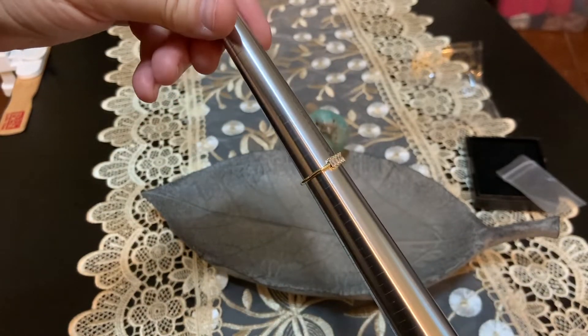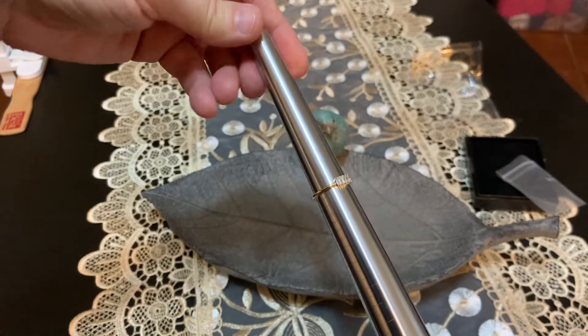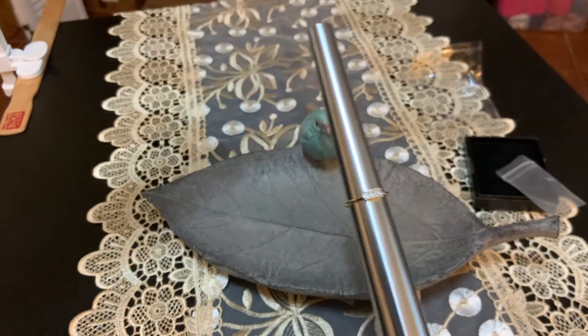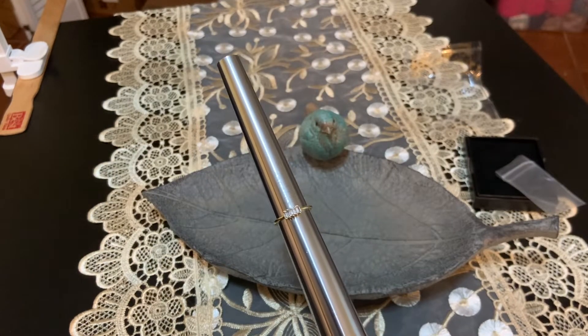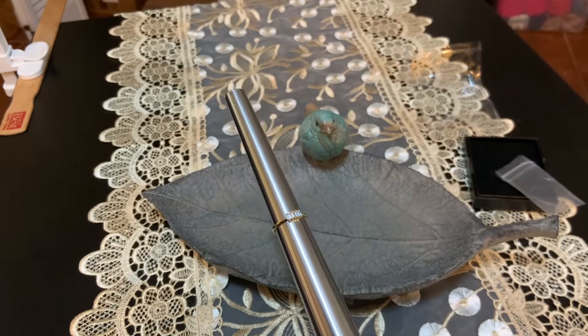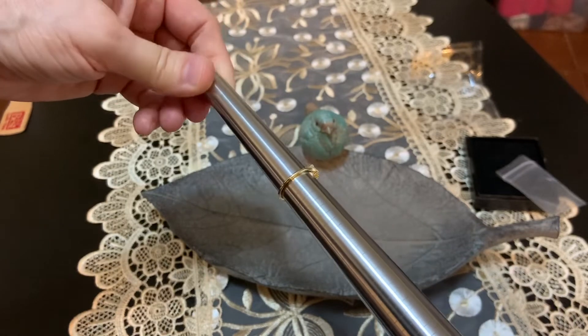That ring is drop-dead gorgeous — that's beautiful. I may get a few more of those. The price is very reasonable. I'm going to put a link down below where you can order one for yourself. That is one of the prettiest ones I've seen and I cannot believe the detail and quality for the price.